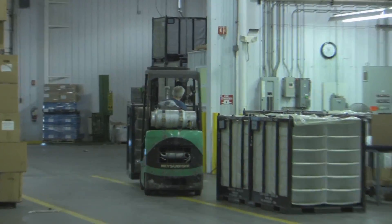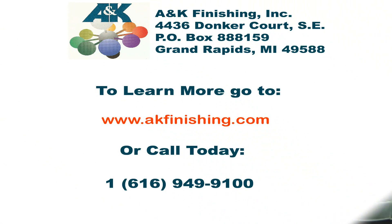In an effort to provide environmentally green processes, A&K Finishing has the ability to electro-treat the plastic parts as an alternative to priming the surfaces to be painted. If you are looking for a company with the expertise, facilities, and equipment to paint your plastic, wood, or metal parts, be sure to contact A&K Finishing today.